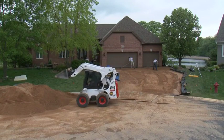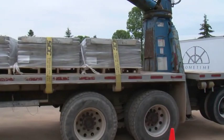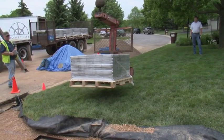Sand should be delivered upon completion of the base material, since it won't be needed until that time. Always make sure you have city approval to stage material in the street. The pavers should be delivered the afternoon before, or the morning of, the planned installation. Always check with the city to see if pallets may be staged in the street or if they must be placed on the property.